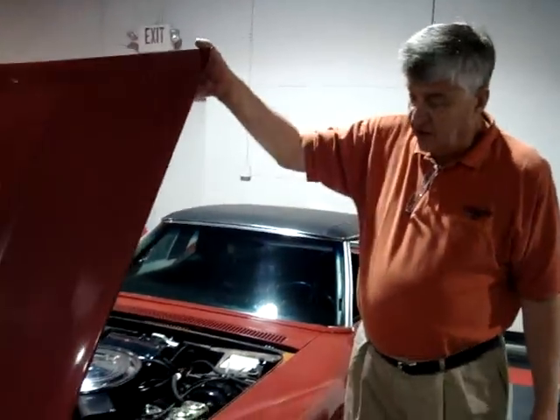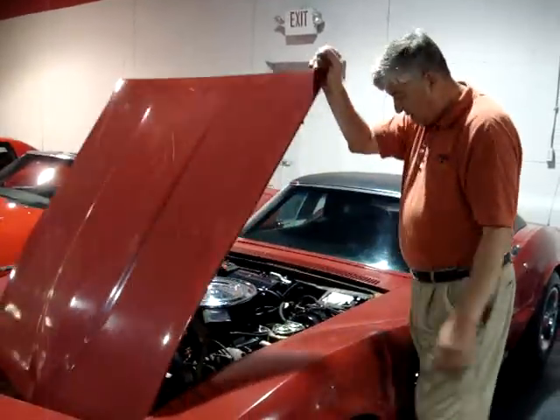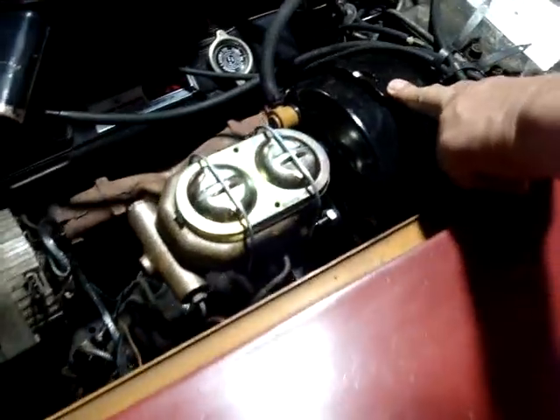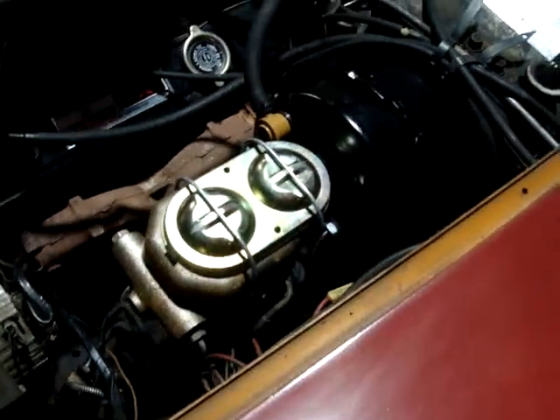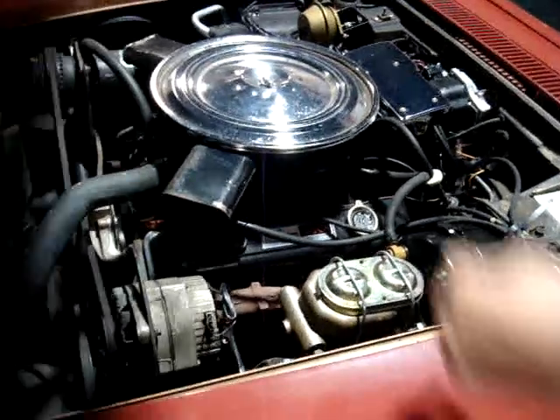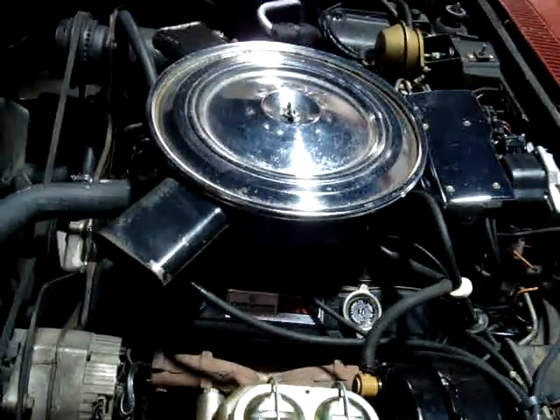We've got it on our project list, and I can see a couple of new things that have been replaced. The vacuum canister for the power brakes, and the master cylinder has been replaced not too long ago. It's even got the shielding on it and the double snorkel air intake, which is bringing $250 to $450 at swap meets.